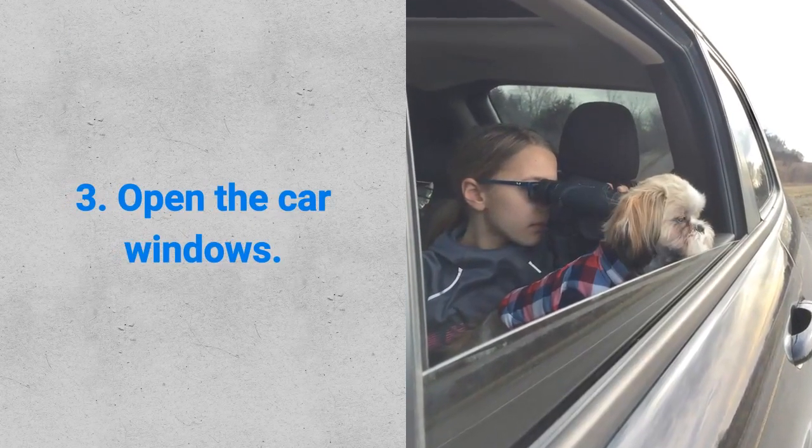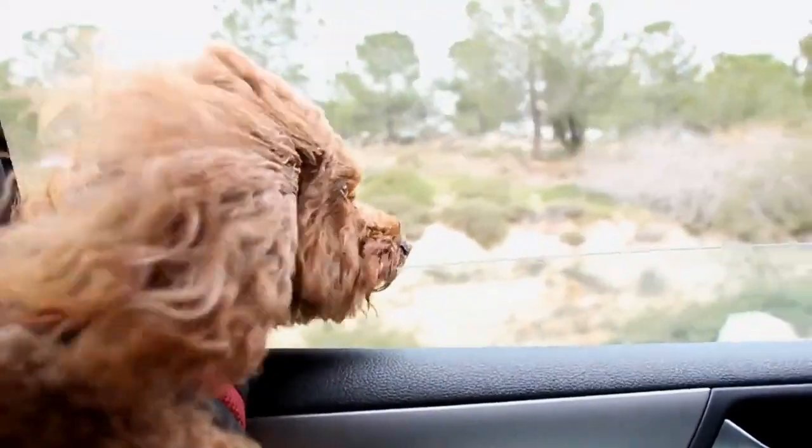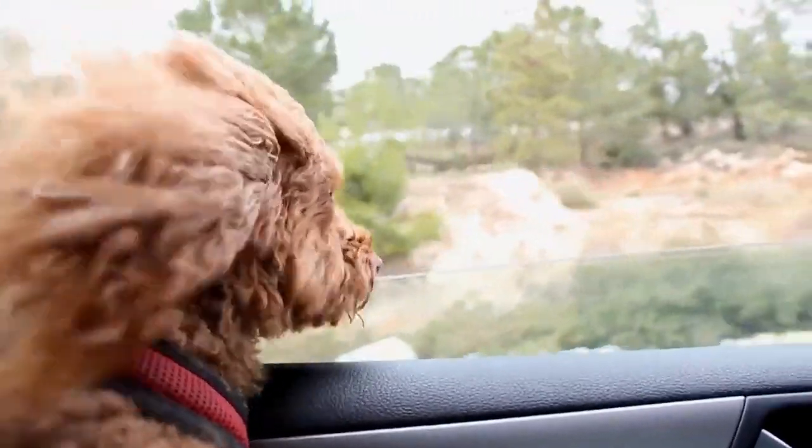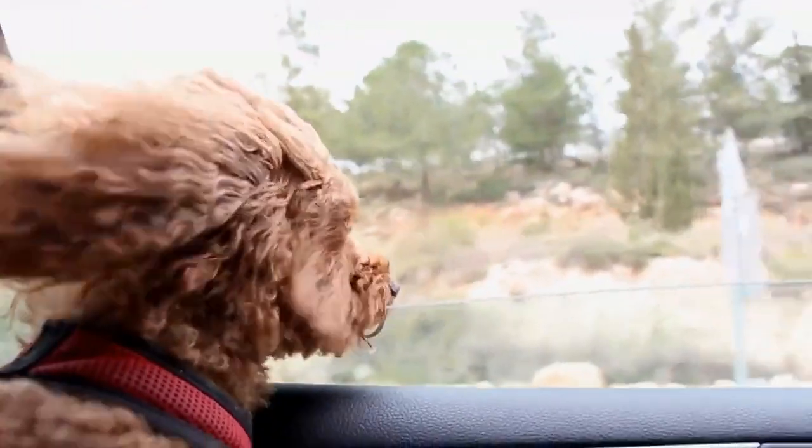Third, open the car windows. Fresh air in the car is very good for your pet. This technique can lower the risk of dog vomiting in a car.